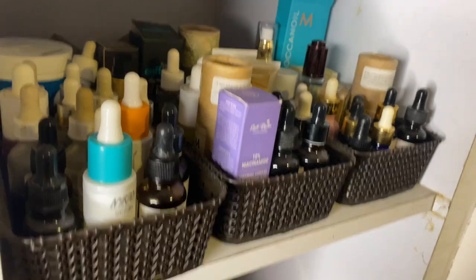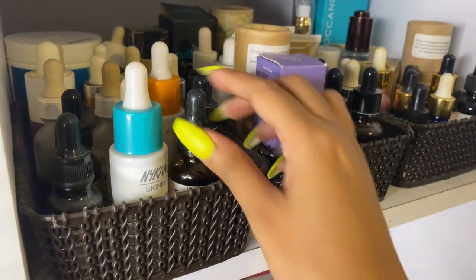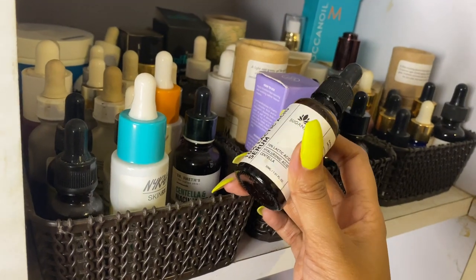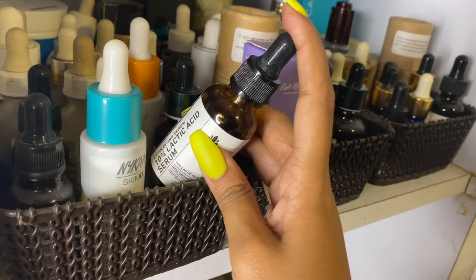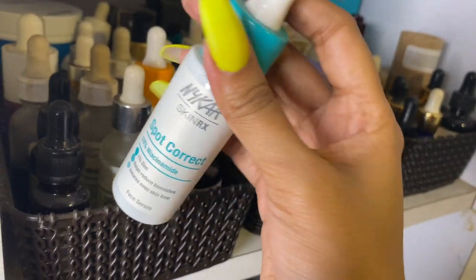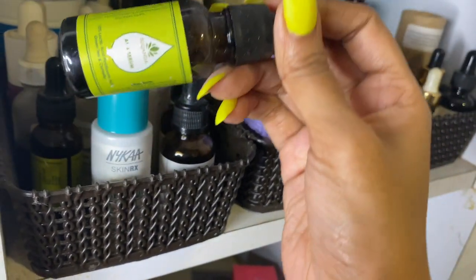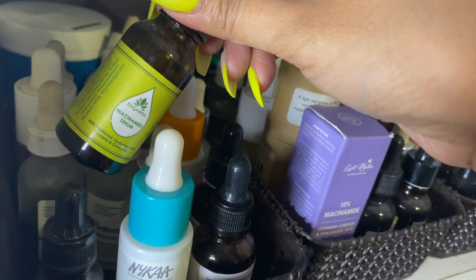My favorite shelf is the one with all my serums and face oils. Starting with my niacinamide and other serums tray: I have the Suganda Lactic Acid — a stunning product, amazing for instant glow, a very nice chemical exfoliant. Then the Nika Spot Correct Niacinamide serum, which I'm currently trying out after my Nika haul. The Suganda AHA serum is almost finished — very good but I won't repurchase since I have so much to try. I also have the Suganda Niacinamide serum.